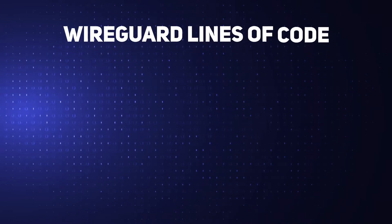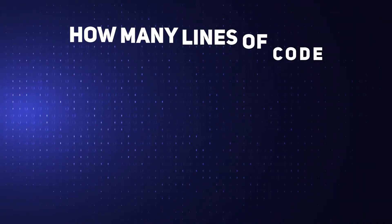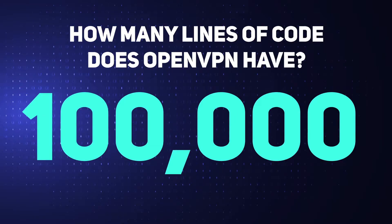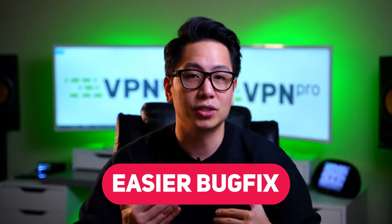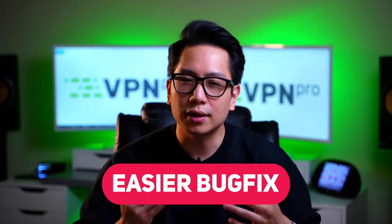WireGuard utilizes less code — only about 4,000 lines — so it's possible to read it in one afternoon. You might think that's a lot, but try to guess how many lines of code OpenVPN has. OpenVPN currently has over 100,000 lines of code, and as a base it can get up to 400,000 if you want to utilize all the capabilities of the protocol. WireGuard is at least 25 to 100 times less bulky than OpenVPN. This also means it's easier for developers to find and fix bugs or security breaches — they don't have to search through a literal novel for a single line written wrong.